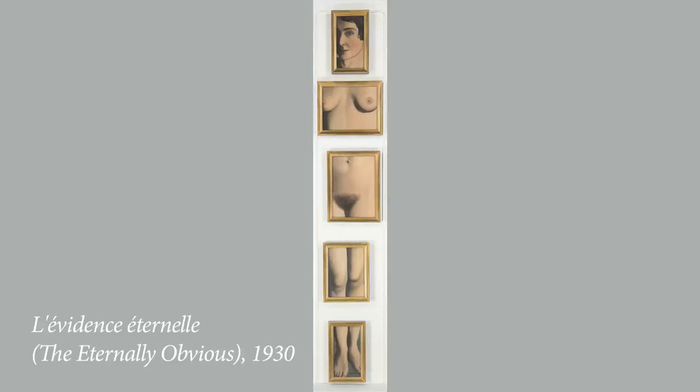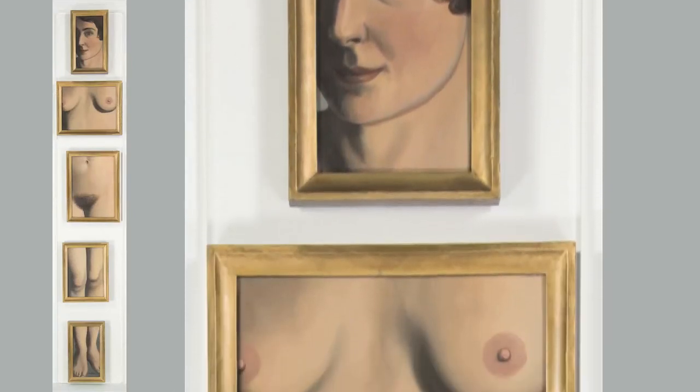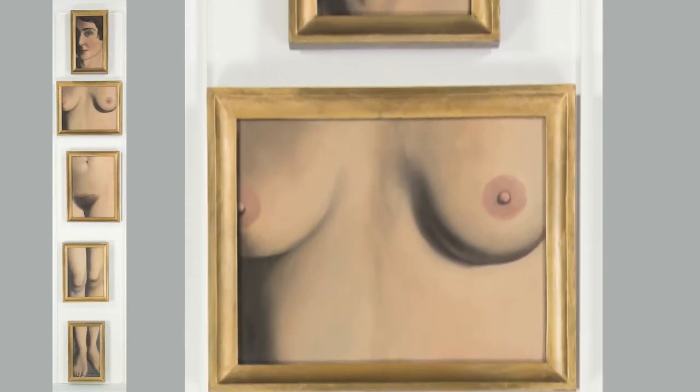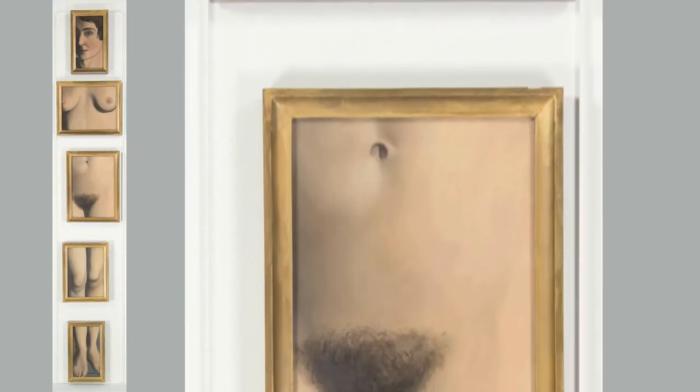Microscopic examination revealed that each of the five canvases was painted separately. The paint layer does not extend onto the tacking margins as it necessarily would if the painting had been initially realized as a complete image and then cut into smaller sections before stretching.